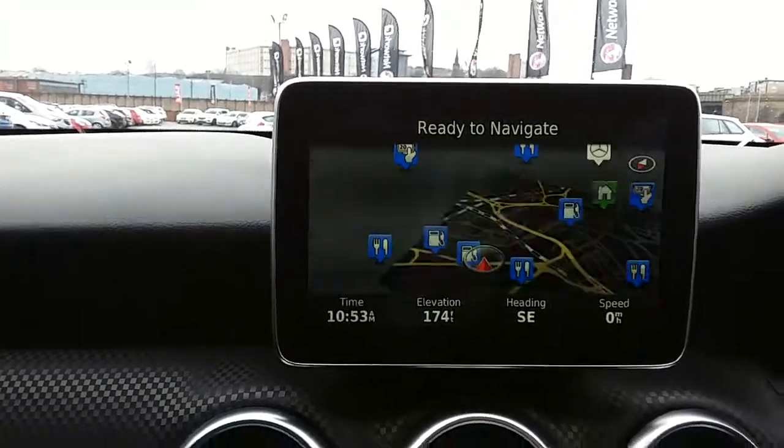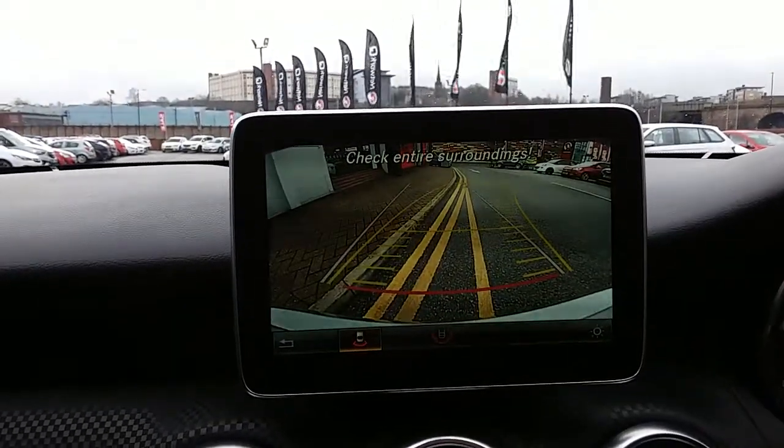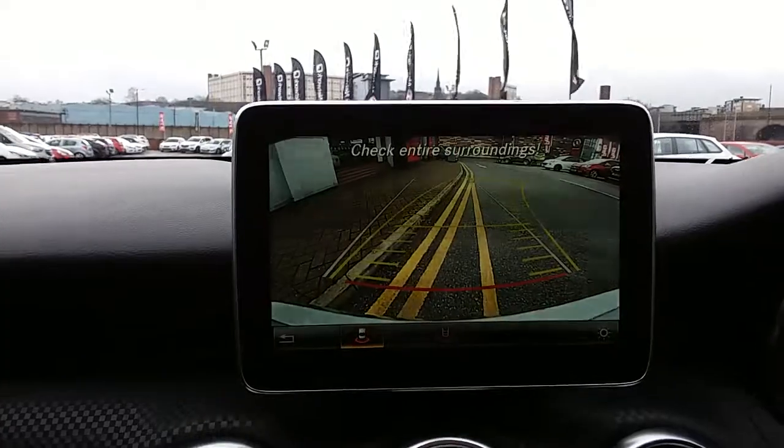Another feature I did mention — I've put the car into reverse and you can see the rear-facing camera on the display, another fantastic feature to help you park this vehicle.